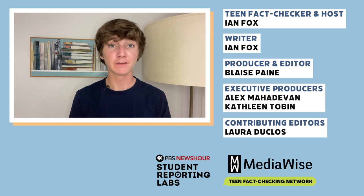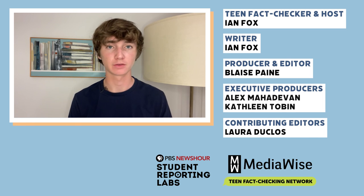Remember, these fakes are designed to spark emotional responses. Keep a cool head and follow the tips above before sharing anything on social media. Thanks for watching, everyone. If you found this video useful, make sure to like it and subscribe for more tips just like this. Bye, guys.